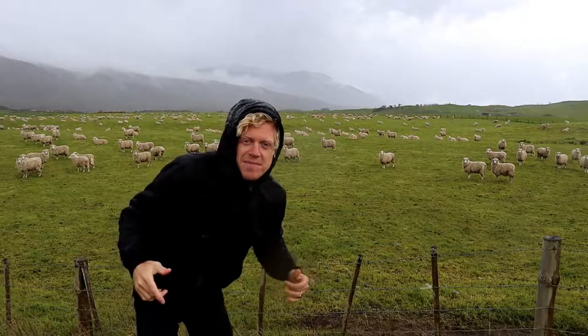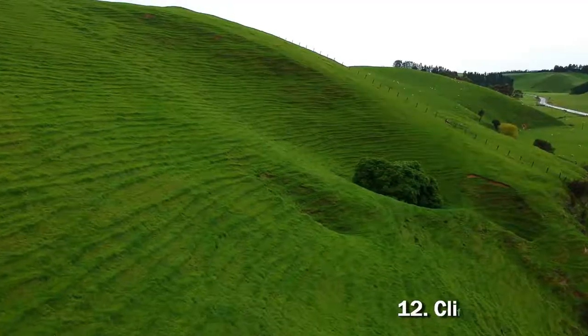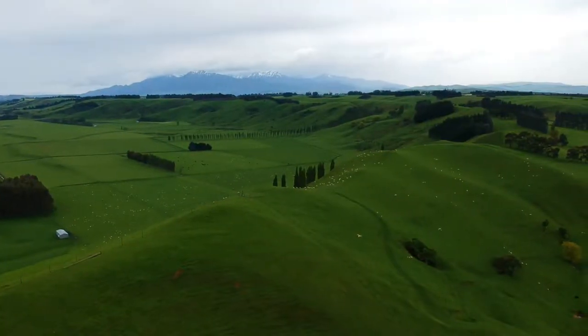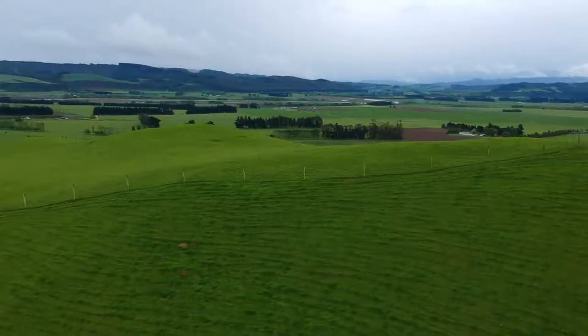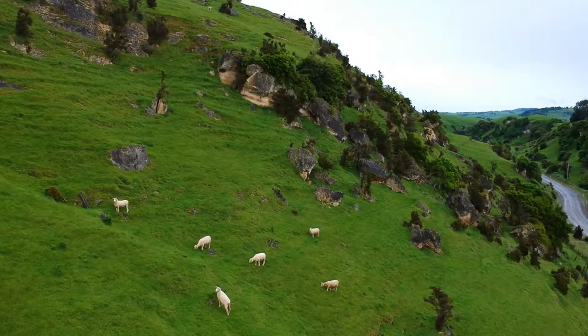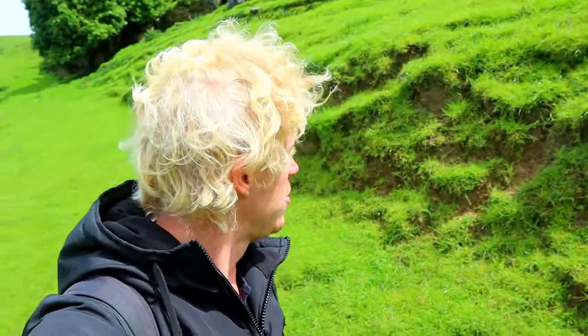I have never in my life seen this many sheep in one place. Now here comes number 12, the Clifton Caves — a cave system deep inside the grass-field mountains. There are 3 entrances to the cave and the longest hike takes 40 minutes. Been walking for about 5 minutes and it's really small and dark in here. Just came out from the cave and it's really green here.